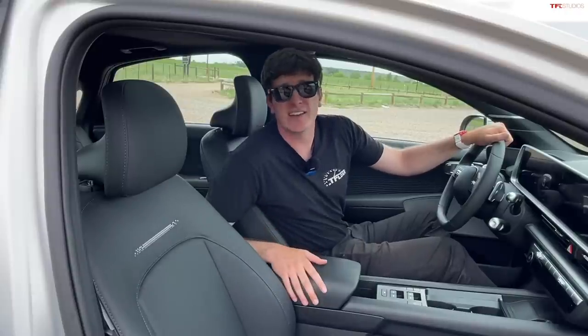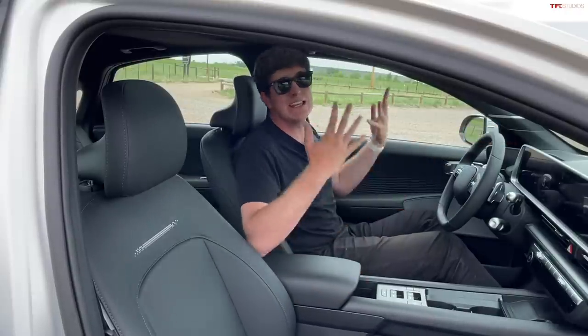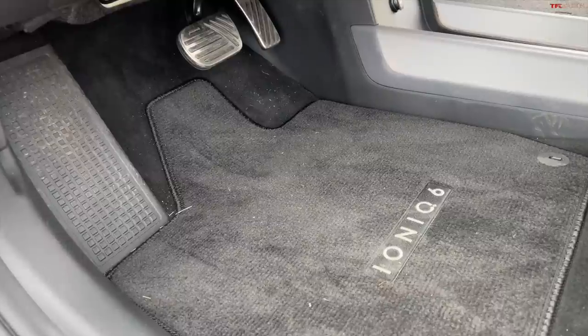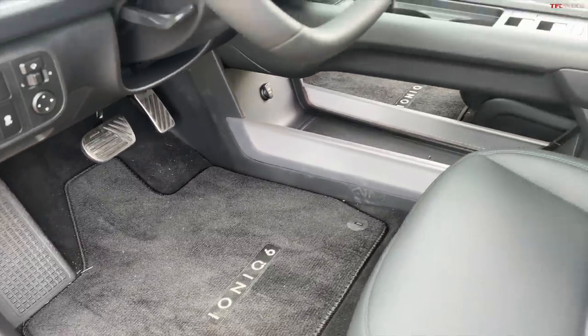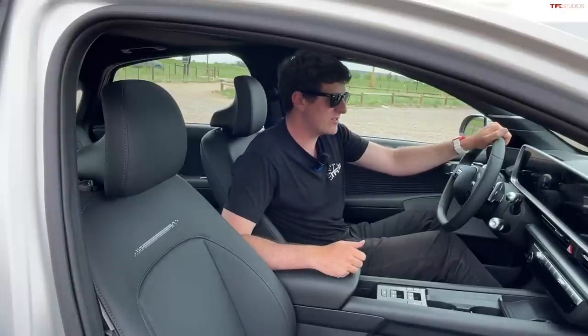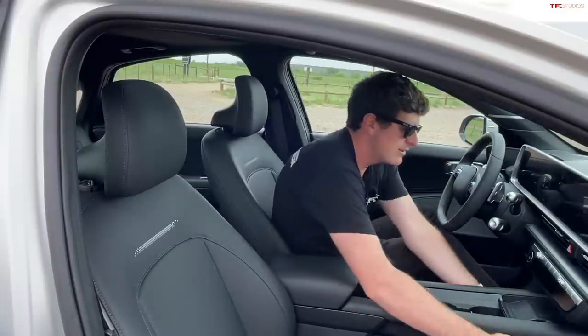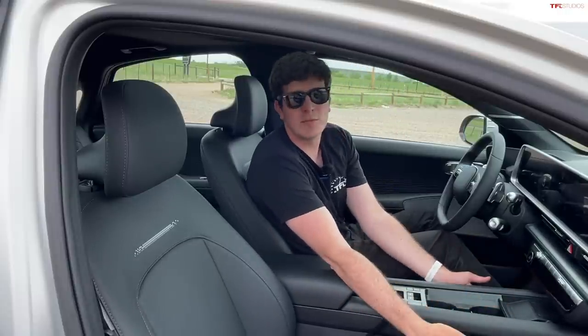As you step inside the Ioniq 6, it initially feels very airy, and part of that is down to the completely flat floor. This car rides on the E-GMP platform, which also underpins the Kia EV6 and the Ioniq 5. Because it's completely flat, they can do stuff like have this floating center console, which is a great place to put your purse or maybe a small set of groceries. That is a really nice feature.